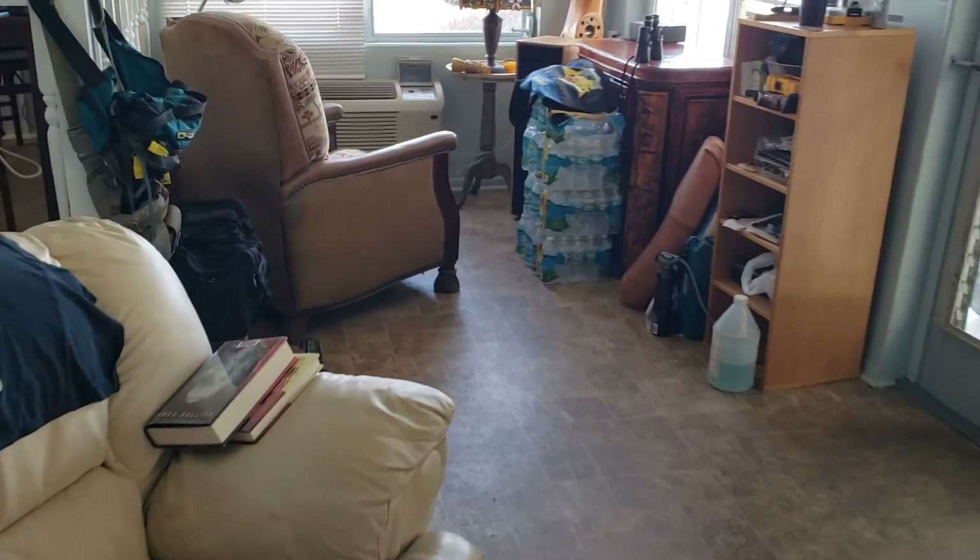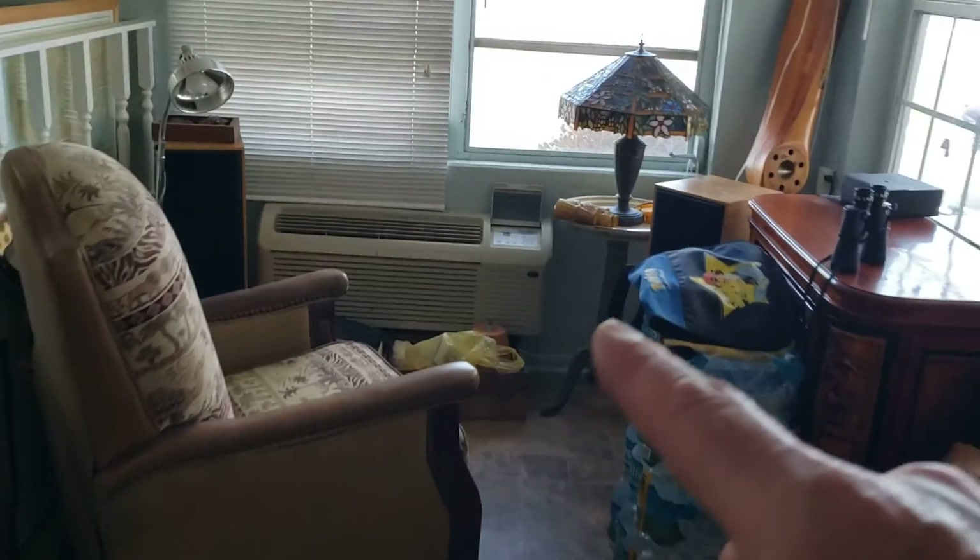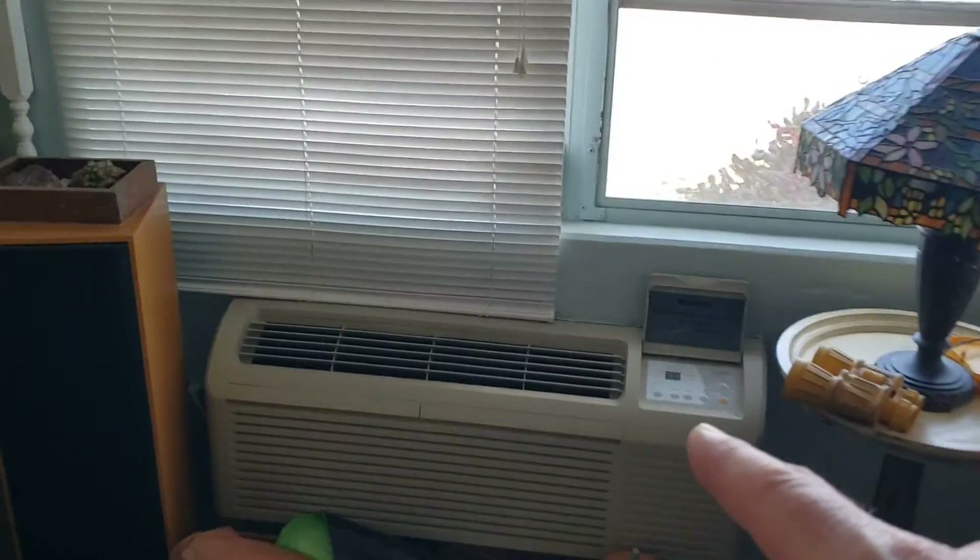There's your front room. It's got an AC split system in the living room. This is like what you'll see in a hotel.